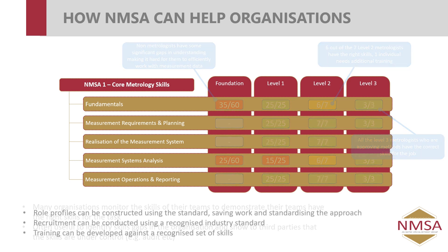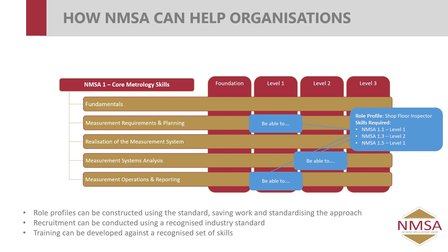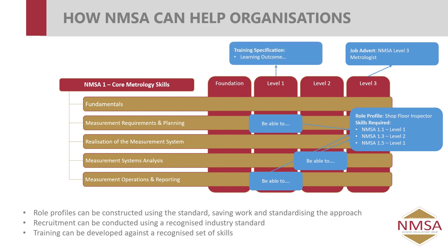Another example of how organisations could use this is to develop role profiles — taking the skills statements at different levels and constructing them into a role profile for a particular person within your business. You could then use those role profiles to recruit externally and create job adverts. For example, you might want to recruit a level 3 metrologist, and because the standard will be understood by the wider world, 'level 3 metrologist' will have a common meaning, just as it does in NDT. Organisations developing training will also be able to tailor their training specifications for the learning outcomes at each particular level, doing that in a standardised way that is recognised by industry.